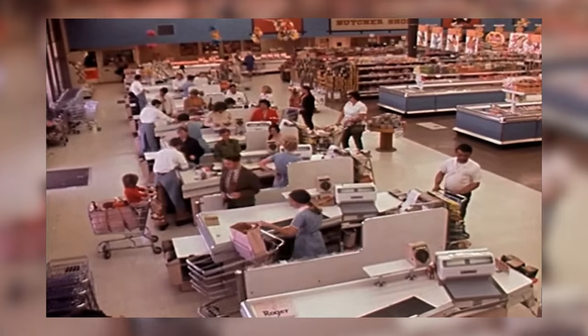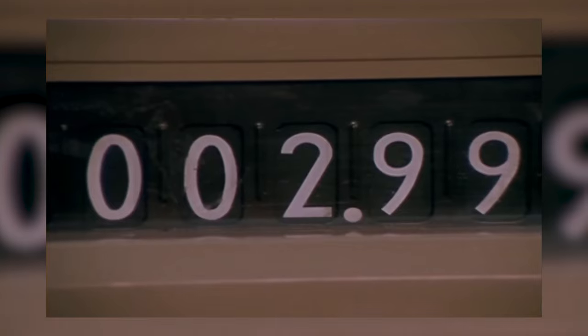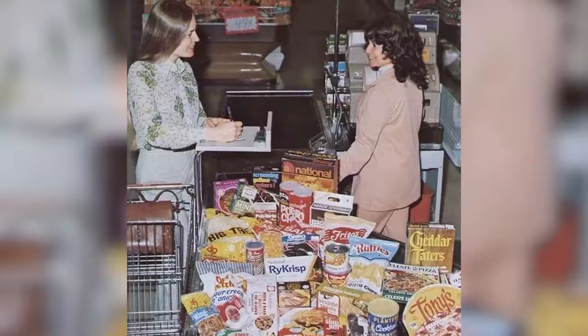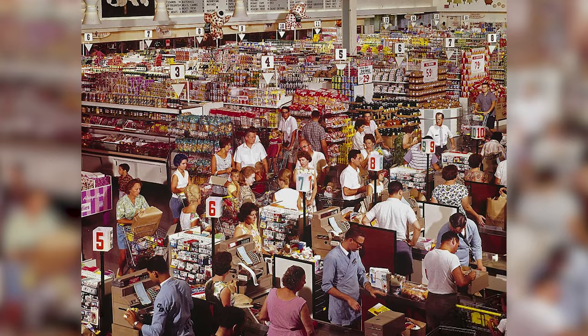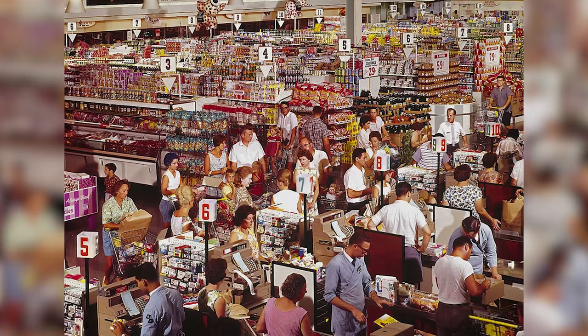The checkout area was the final stop in the supermarket journey, where mechanical cash registers tallied up purchases and shoppers chatted about their finds of the day. Even as technology began to change the retail landscape, the essence of grocery shopping in the 1970s was marked by discovery, community, and a touch of whimsy. Nowadays it's just all self-checkouts — nothing's the same.